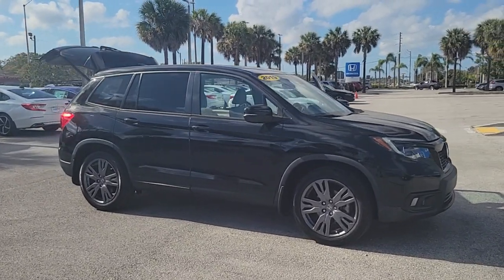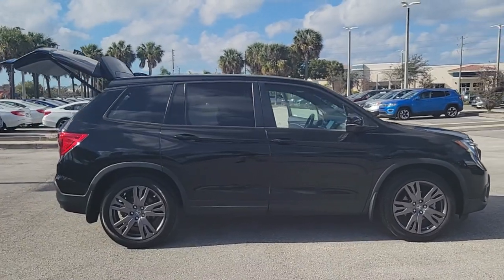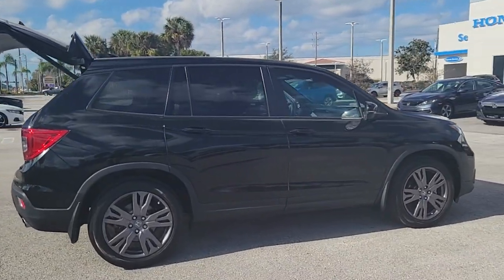Get acquainted with the 2019 Honda Passport. With less than 40,000 miles on the odometer, this vehicle provides excellent value.